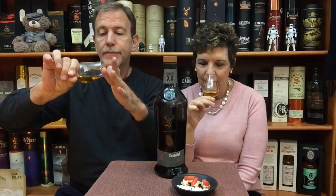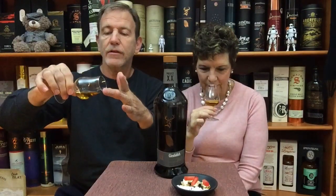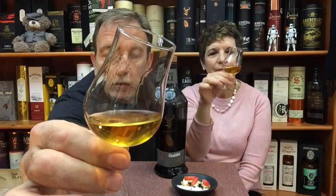So the color is a deep burnished golden color, although you can't really trust the color given the different casks — probably ex-bourbon, ex-sherry, ex-red wine, who knows. 20 different casks, then all of them blended, married, or vatted together, and then the result: this very interesting whiskey. I'm expecting it to be complex because of all the different casks.